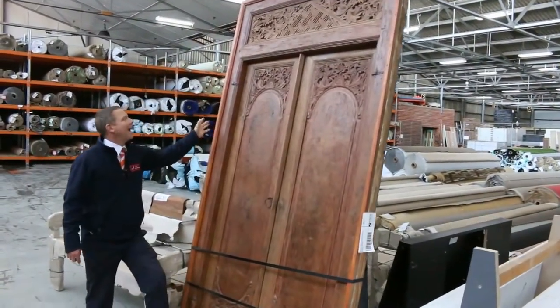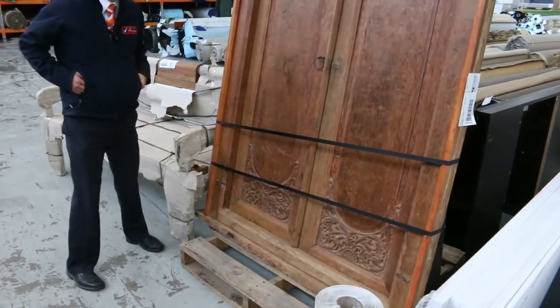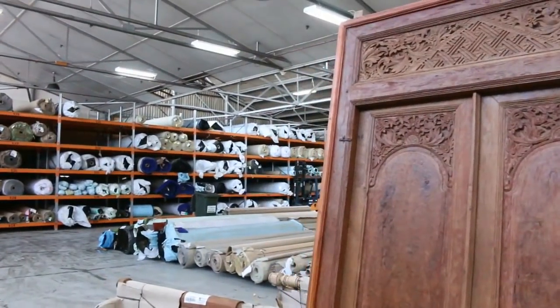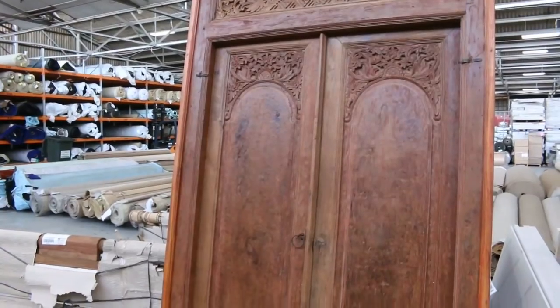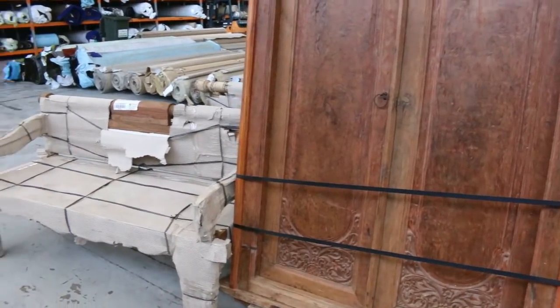We'll have a look at these amazing hand-carved Balinese doors. They've just come in today. The vendor is looking around that $1,200 or $1,300 mark, but we'll see how we go with the bidding. They look like they'd usually sell up to $5,000, so they're absolutely sensational.